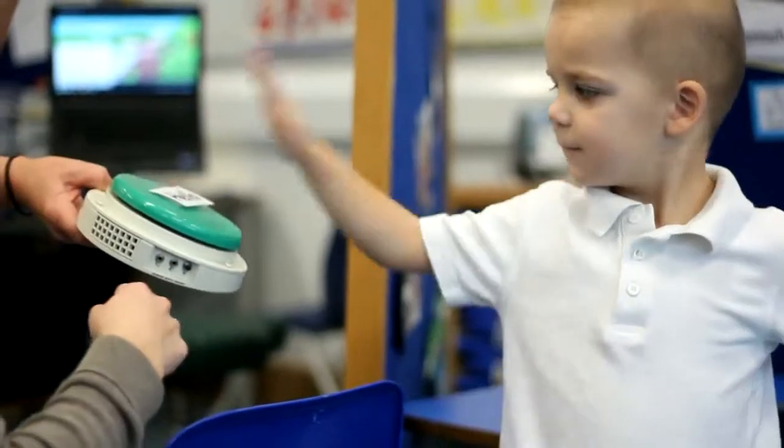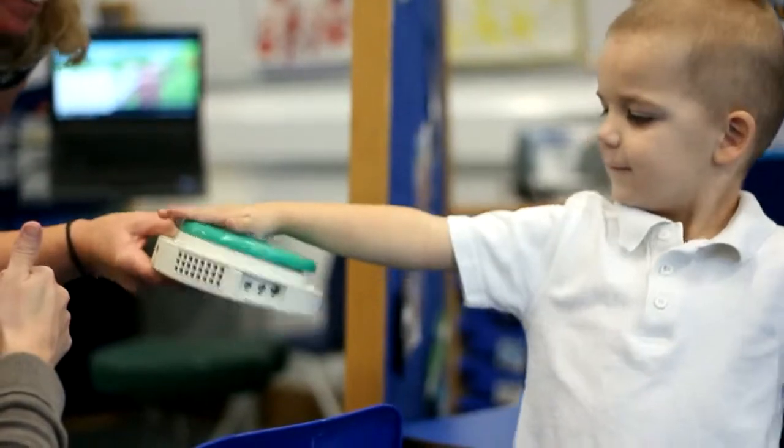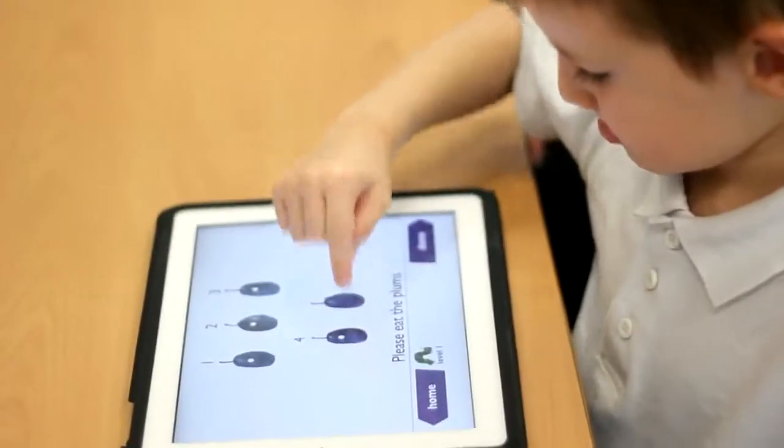We use switches to enable communication, and we use related websites on touch screens and via the mouse. We have sensory rooms and we use switches to activate all the lights and sound effects.